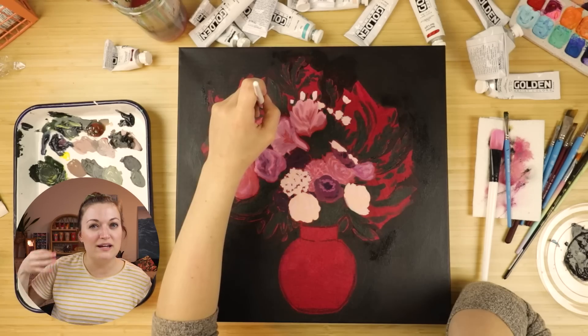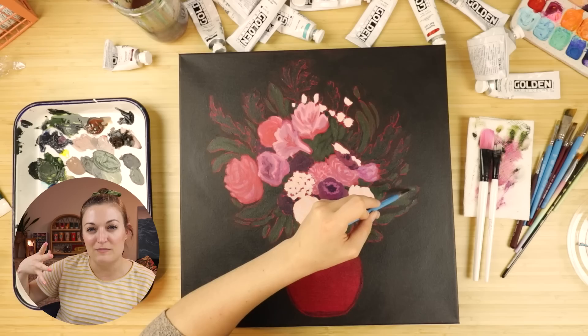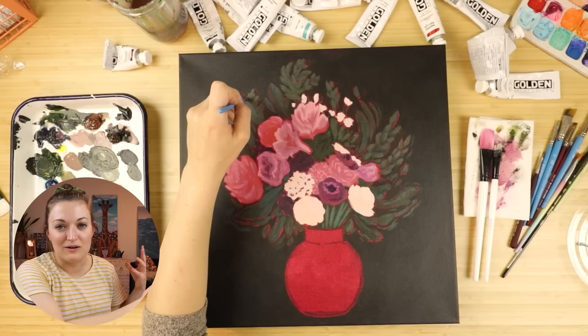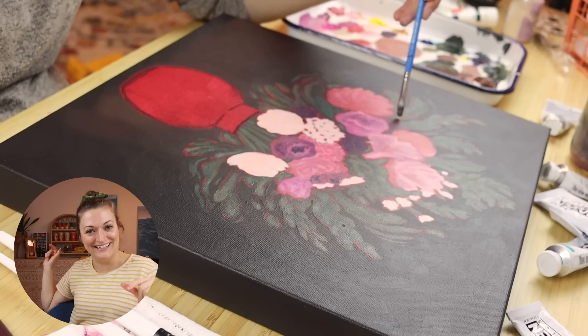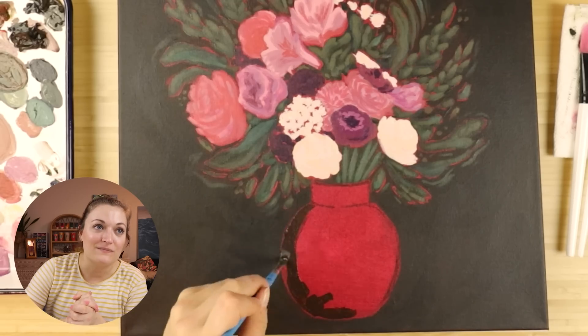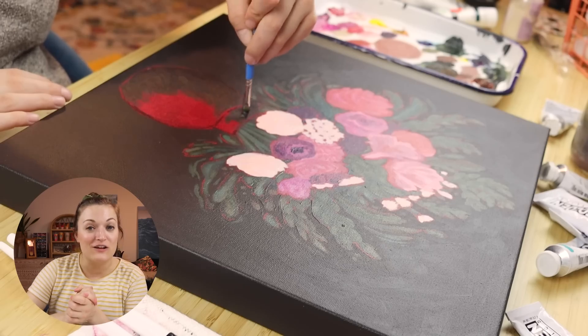I thought it was fun because it was going to challenge me to use color schemes I normally don't use. I normally do really bright and saturated paintings, even though in my heart I'd often rather go toward muted colors. But I think my personality just kind of leaks out when I paint — it's so hard for me to be muted. But I really enjoyed this painting and I'm so thankful Aline let me use her photography for it.